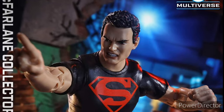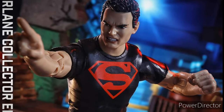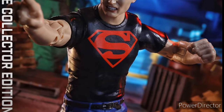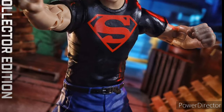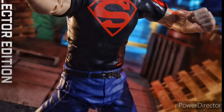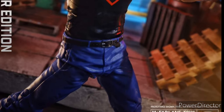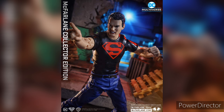A lot of DC McFarlane figures are going up for pre-order tomorrow. First off, we have a Superboy, and he looks pretty good. I think they could have done a better job with that head sculpt, but he does come with another head sculpt and some extra set of hands, and apparently a base — like an environmental base. That's pretty cool.